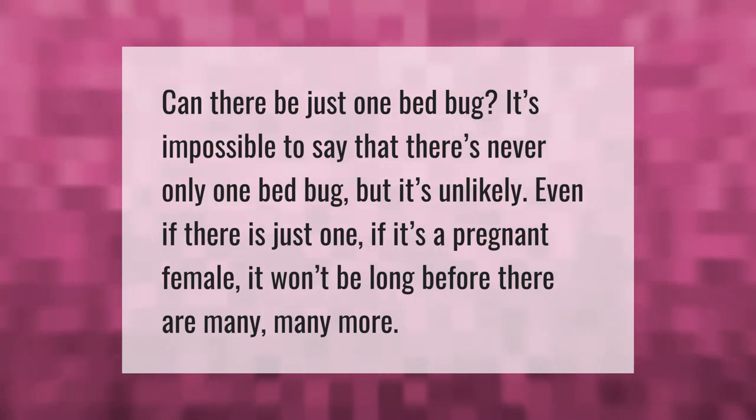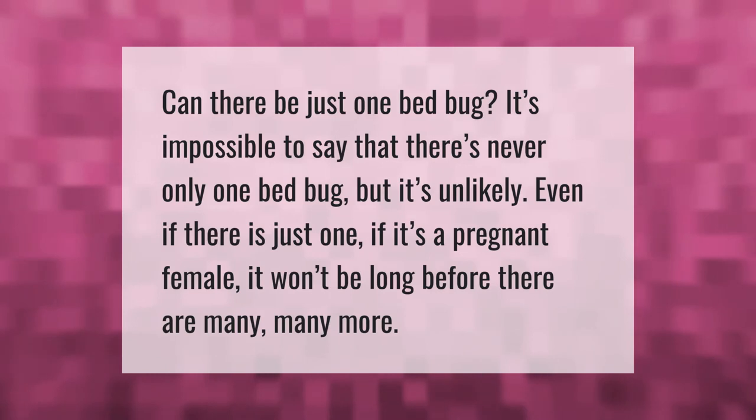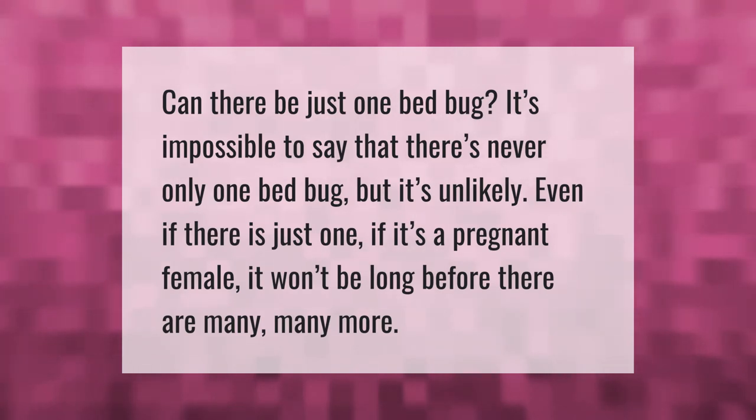Can there be just one bed bug? It's impossible to say there's never only one bed bug, but it's unlikely. Even if there is just one, if it's a pregnant female, it won't be long before there are many, many more.